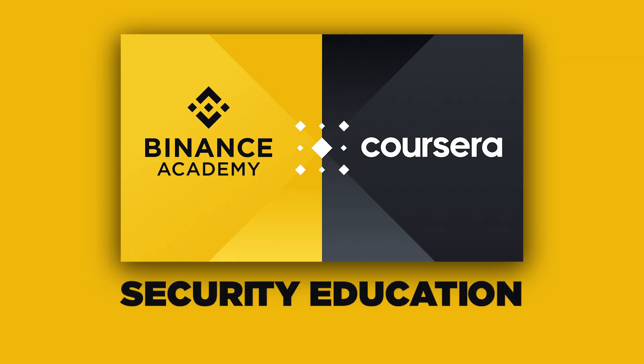While Binance's infrastructure is robust, security is a shared responsibility. Binance offers tons of resources — from articles to blogs to series — to help you stay up to date with the latest security threats. Understanding how to spot scams and having a security-first mindset is key to keeping your assets safe.